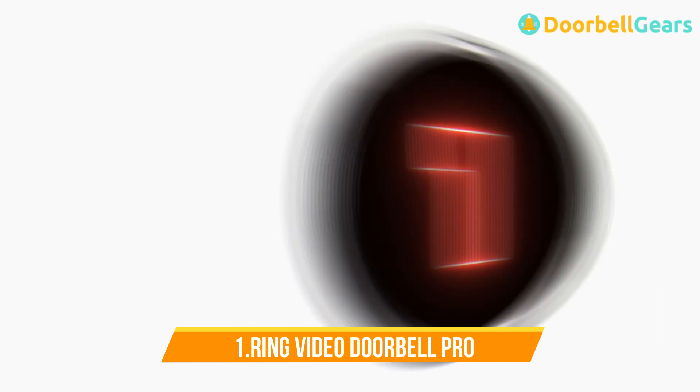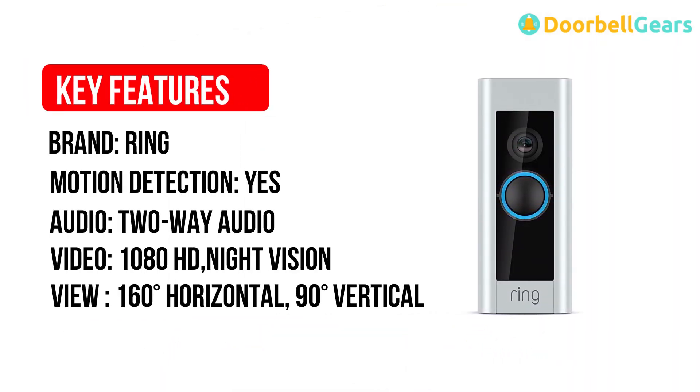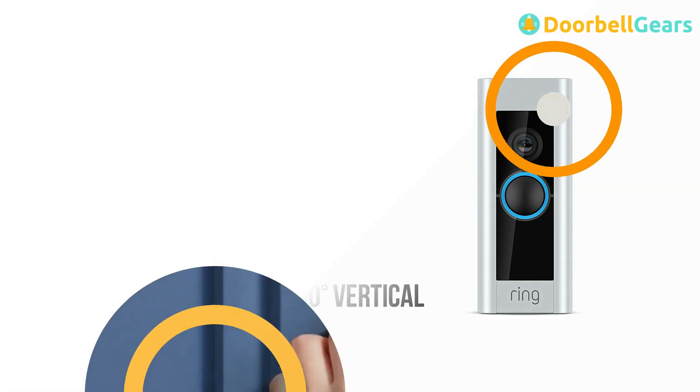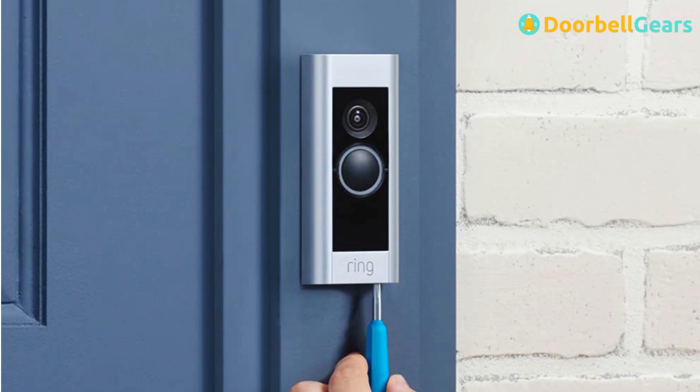Number 1: Ring Video Doorbell Pro, Upgraded. The Ring Video Doorbell Pro offers easy installation, sharp video quality, and motion detection, but was previously noted for its middling audio quality, lack of on-demand video, and short battery life.